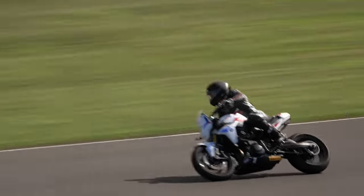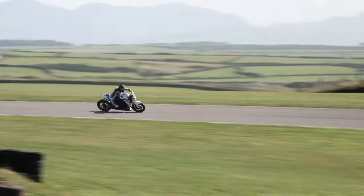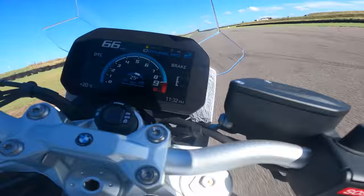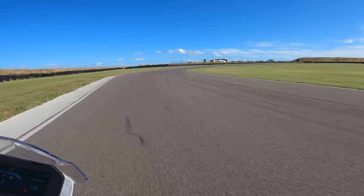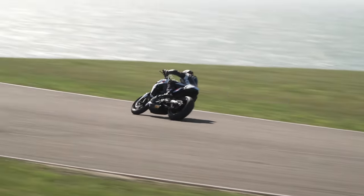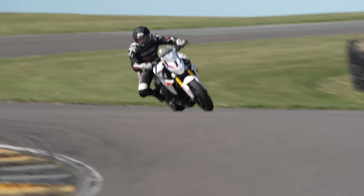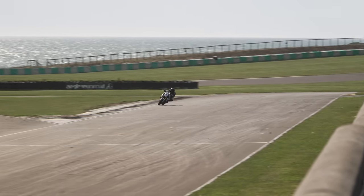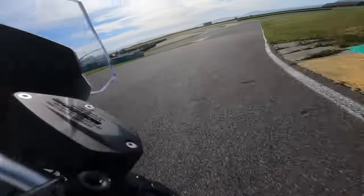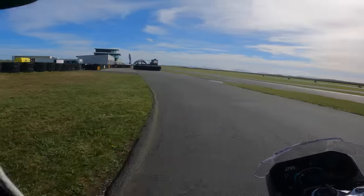This thing is loud — no ABS interfering, no traction control interfering. It sits on its side a bit nicer. Sounds ridiculous — so loud. What a brilliant thing, that is a lot of fun!